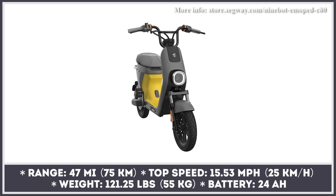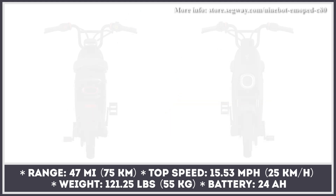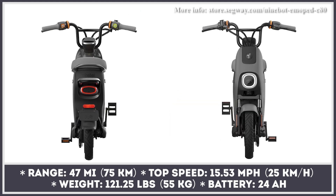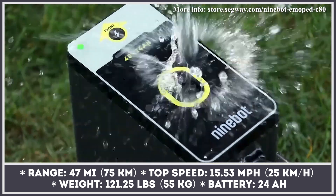The company that began the whole trend of personal mobility vehicles with their self-balancing electric human transporter continues to explore the niche. Segway's latest introduction is a driver-licensed free smart moped labeled C80.